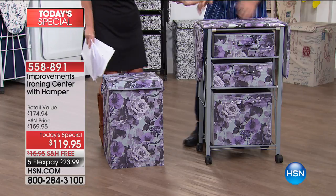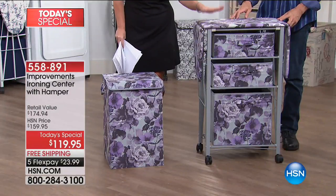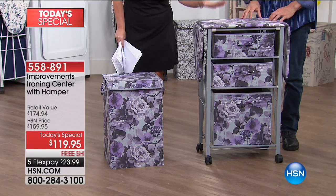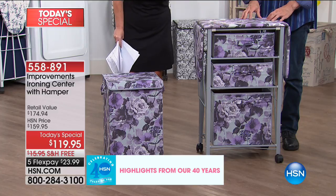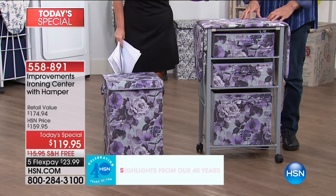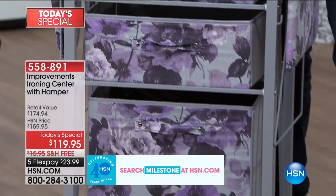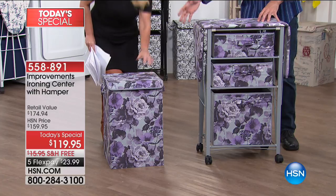You look at this first and foremost and it doesn't even look like an ironing board. You go, oh my gosh, what a beautiful chest of drawers — what a beautiful storage center. Where did you get that? Just the drawers alone and how it looks, it's gorgeous. But it's so much more than that. I'm glad we got the hamper, because the hamper — everybody loved the hamper last year. That's a $25 extra.